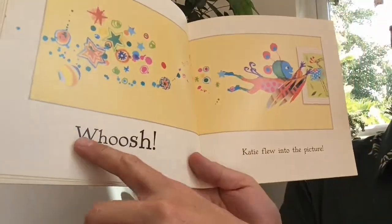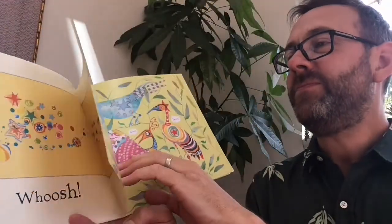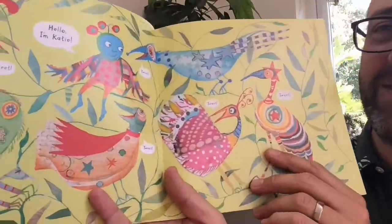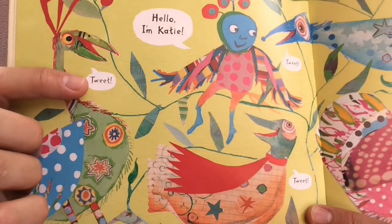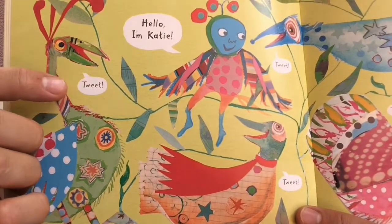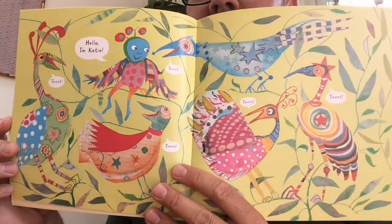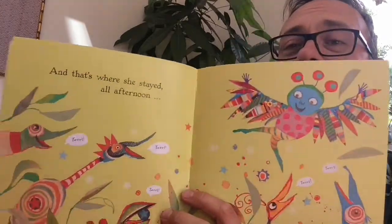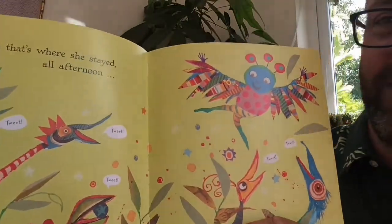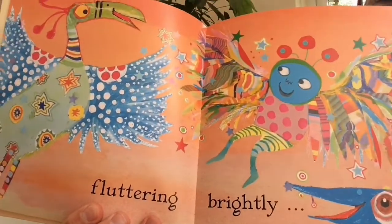Whoosh! Katie flew into the picture. Here she is introducing herself. Hello, I'm Katie. And can you see what the birds are saying? Tweet, tweet, tweet. What beautiful colourful birds they are. I can see why Katie wanted to be in that picture. And that's where she stayed all afternoon. Looks like she's having a lovely time, fluttering brightly.